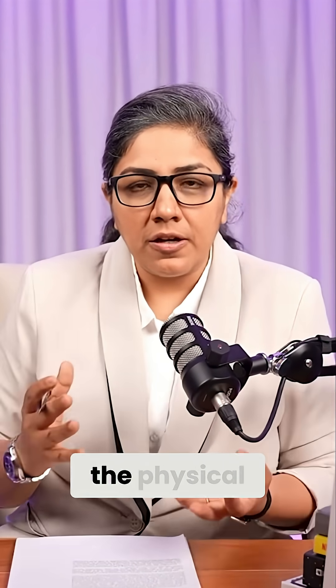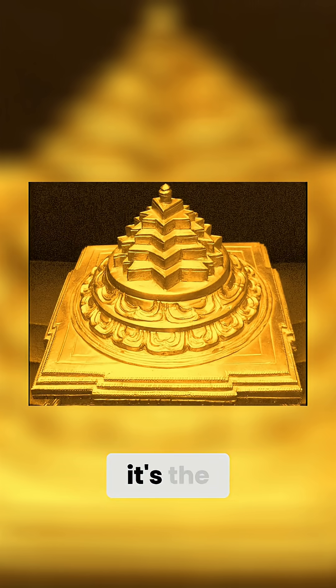If you have never seen a Shri Yantra or a Shri Chakra — Shri Chakra is basically the physical, three-dimensional format of it, and Shri Yantra is the two-dimensional format. The yantra is available in various colors.